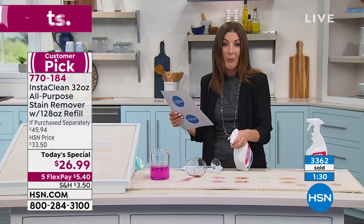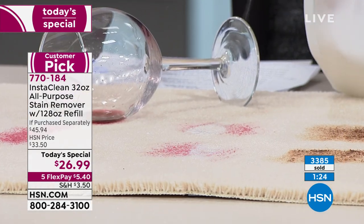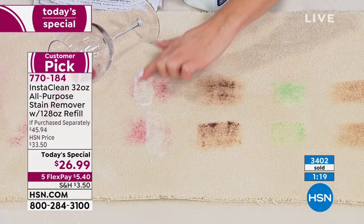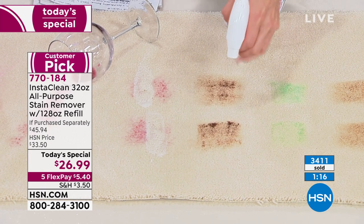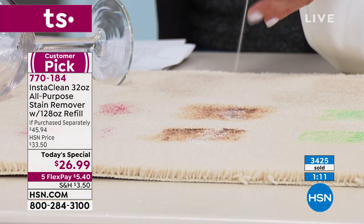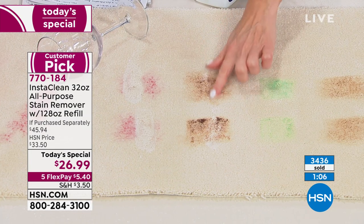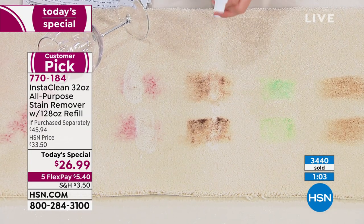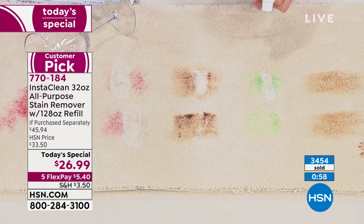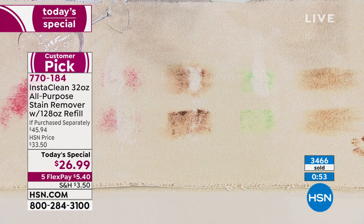It doesn't matter what the mess is — ketchup, wine, lipstick, barbecue sauce, soy sauce, kids with crayons and markers, your crafting project, chocolate you dropped, or dog poop tracked in. It really happens. Even things you never thought you could remove — try this on old stains. You might be really impressed. Here's what some people say: from Pennsylvania, 'I never want to be without it again. I've used it in every room and my car. Absolutely love it.'